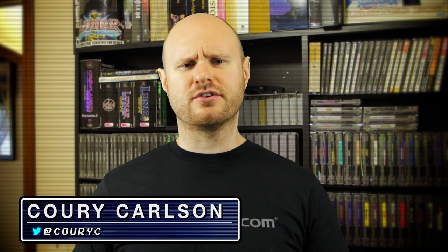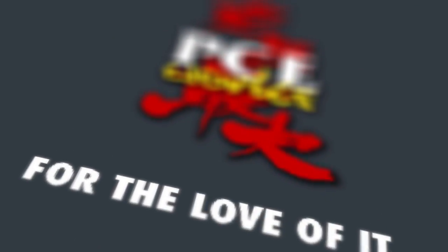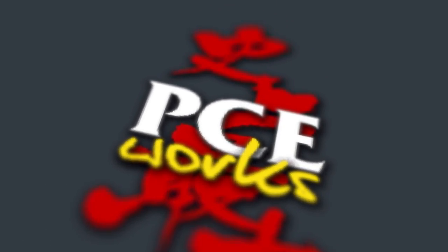As a fairly new entrant to the Turbo and PC Engine scene, I've faced a lot of hurdles, specifically ones that had to do with game price and rarity. It's been over 25 years since the TurboGrafx-16 was released in the US, and it's become one of the most highly sought-after platforms in the retro gaming community. Then my friend Ricky over at BitPop linked me to this website of a small group of passionate PC Engine fans called PCE Works.